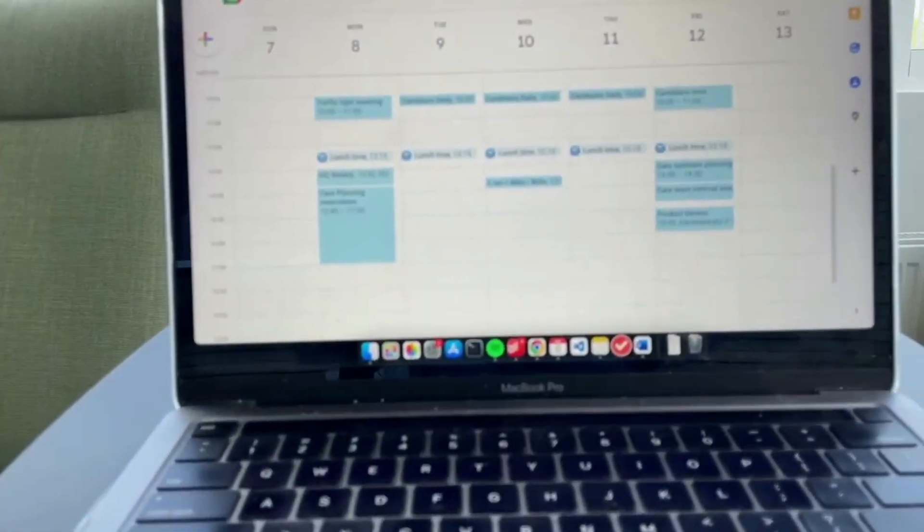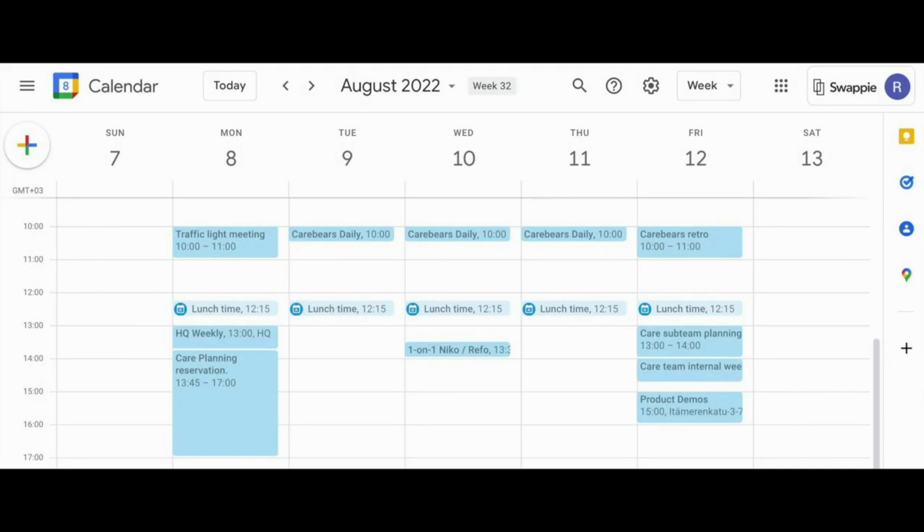This is a typical week for a software engineer at Swappi — I'll use week 32 as an example. On Monday I would do a traffic light meeting where we give our confidence level on how achievable our goals are for this quarter given our current progress. Then we have an HQ weekly meeting in the afternoon to hear updates from the company's leadership team, followed by planning if needed, otherwise we just do our tasks.